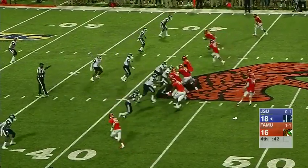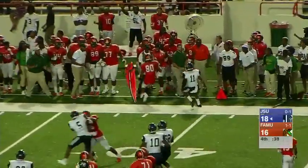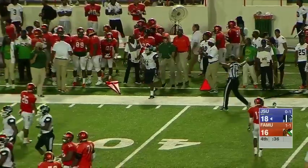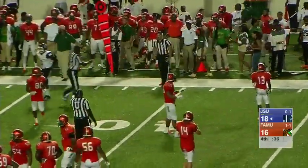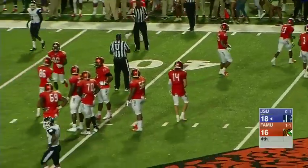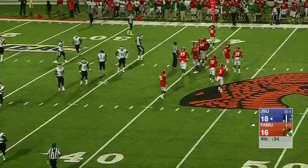Stanley back to pass. Looks complete to Chad Hunter. He goes out of bounds at about the 36-yard line. 34 seconds remaining in the game. Jackson State 18, Florida A&M 16. Rattlers driving with 34 seconds left on the clock.